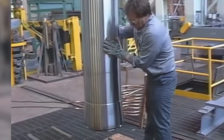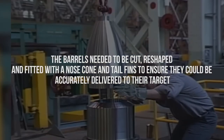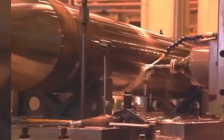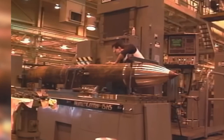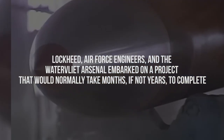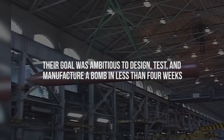This solution, however, was not without its challenges. Transforming a piece of artillery into a bomb casing required significant modifications and precise engineering. The barrels needed to be cut, reshaped, and fitted with a nosecone and tail fins to ensure they could be accurately delivered to their target. Every step of this process had to be meticulously planned and executed, with adjustments made in real-time as the design evolved. Luckily, Lockheed Martin stepped up to the challenge. Lockheed, Air Force engineers, and the Watervliet Arsenal embarked on a project that would normally take months, if not years, to complete. Their goal was ambitious — to design, test, and manufacture a bomb in less than four weeks.